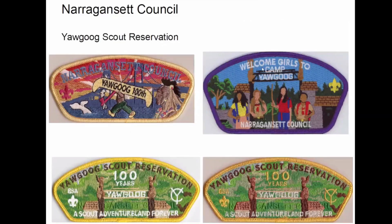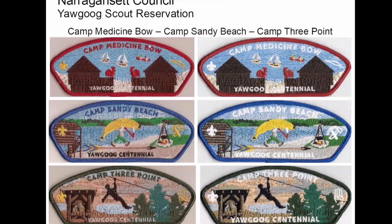This is when they allowed girls into the program, and I thought this was a pretty nice thing to put out — welcoming girls to Camp Yawgoog. They put out a series a few years ago; a lot of them look like this — all the ones with the white lettering, the lettering is glow in the dark. And these are the three camps: Medicine Bow, Sandy Beach, and Three Point — and again, all of these have glow in the dark lettering.